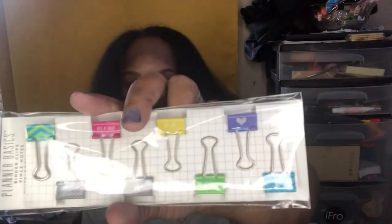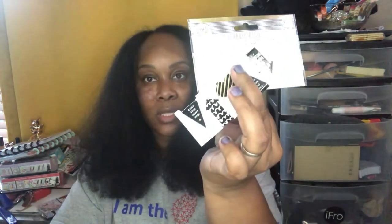I also got Glam Girl. The last two items I got are these plan basic binder clips — I live by these. And I got these magnetic bookmarks. Let me open them up to give you the right name. Yes, magnetic bookmarks — that's what I got and that's what they look like.